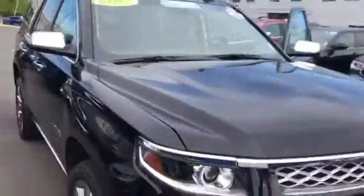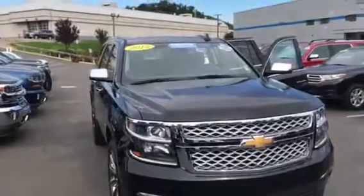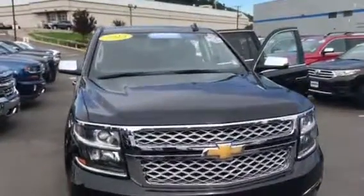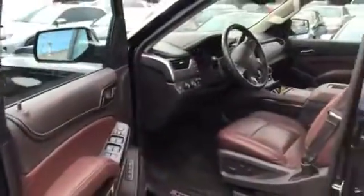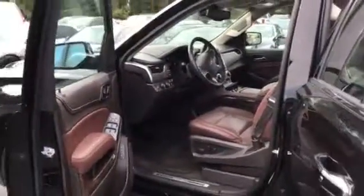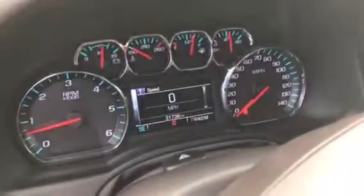The truck's in excellent condition. Remember, it's a GM certified vehicle, so it's going to come with a 12-month, 12,000-mile bumper-to-bumper warranty. Also, it's going to give you a 5-year, 100,000-mile — or 6-year, 100,000-mile — powertrain warranty from the original in-service date. To give you a lot of peace of mind buying a pre-owned vehicle, it actually has 31,736 miles on it to be exact.